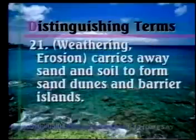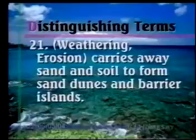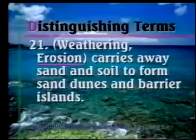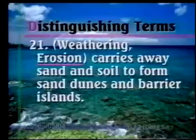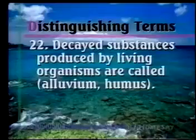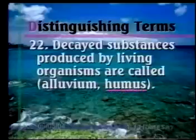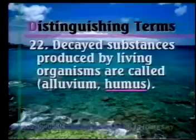Number twenty-one: Weathering or erosion carries away sand and soil to form sand dunes and barrier islands. It's going to be erosion — weathering breaks objects down into little pieces of sand and soil, and erosion carries those pieces away. Number twenty-two: Decayed substances produced by living organisms are called alluvium or humus. That would be humus — think of human as a living person. I hope you did well on those and thought of the answers quickly and easily.